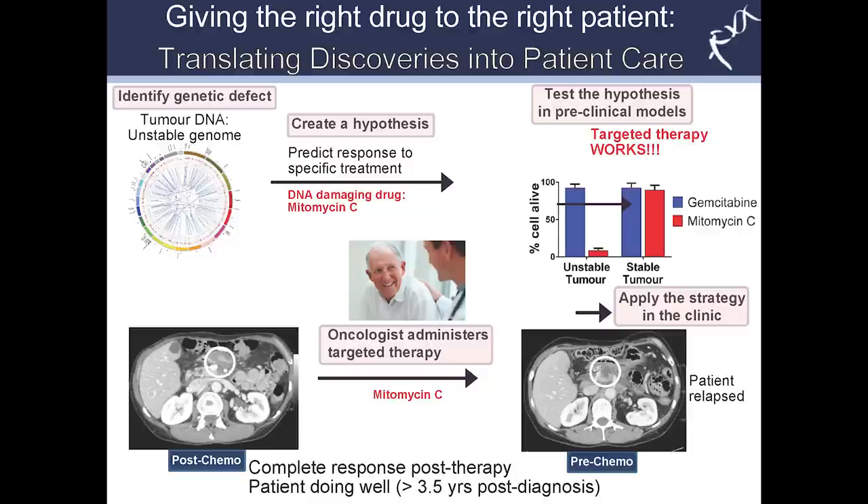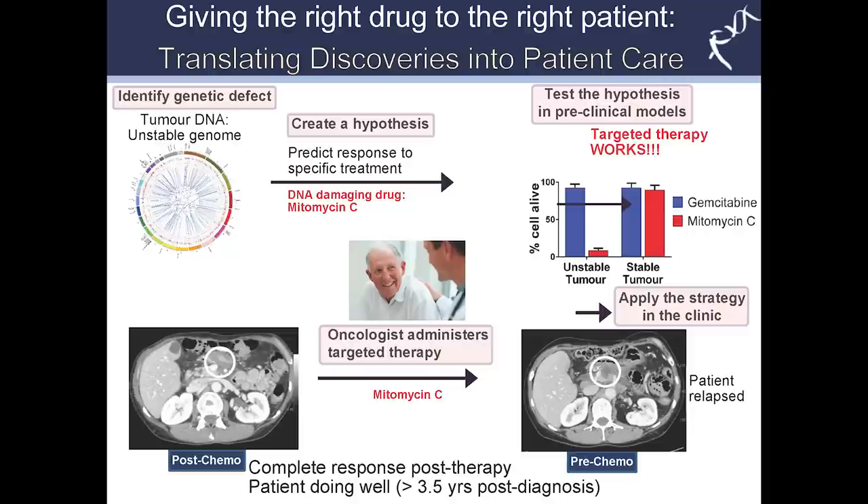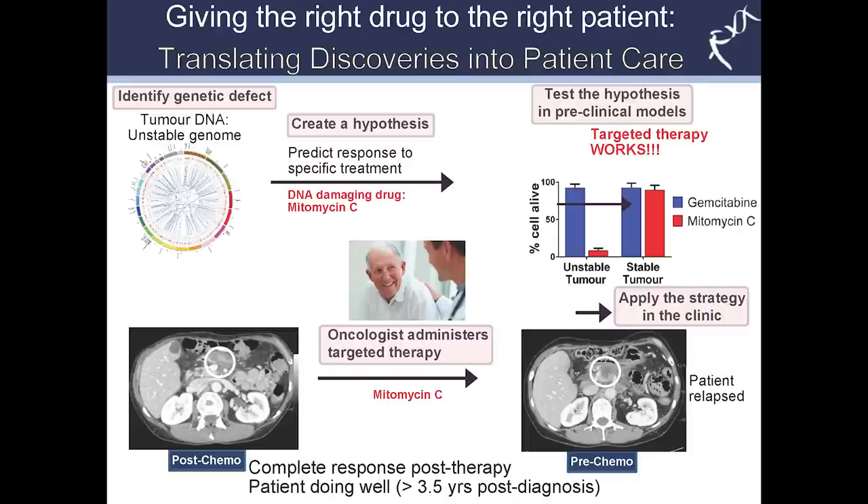In some cases we can translate these findings into the clinic, and we have done this for a handful of patients. This particular patient had a tumor with an unstable genome and unfortunately progressed following initial surgery and adjuvant gemcitabine therapy — shown on the CT scan as a dark shadow within the white circle indicating recurrence. We returned this information to the oncologist to guide therapy. The oncologist put the patient on mitomycin C, and subsequently this patient had a complete response — complete disappearance of the lesion. This patient is currently doing really well, over three and a half years post diagnosis, which is really good for pancreatic cancer.